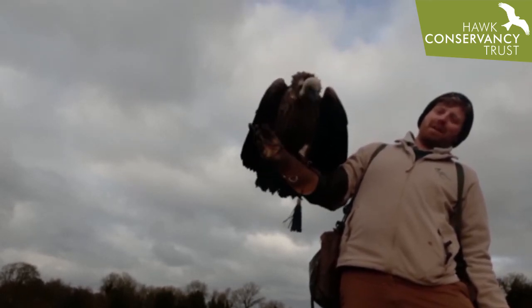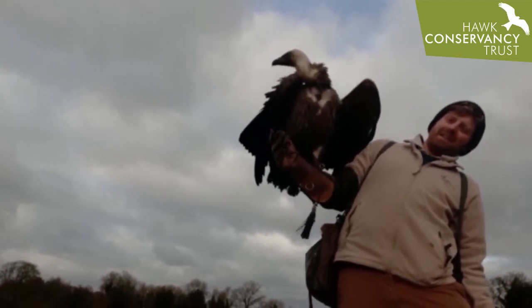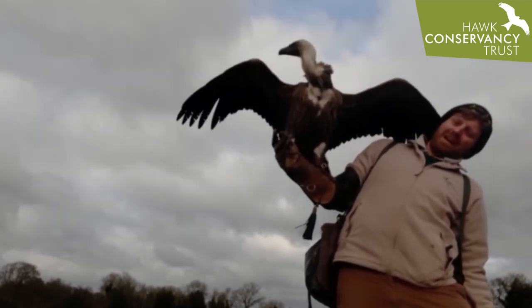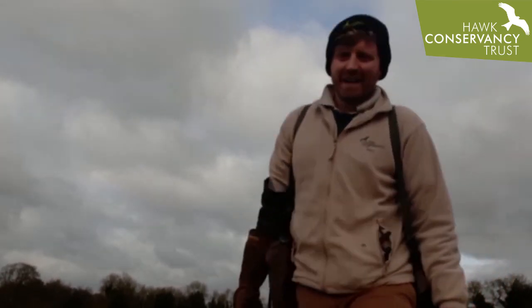He's feeling the wind at the moment. Whenever you're ready, young man — I love you, but you're really heavy! Wings open, get the breeze — whenever you're ready. Look at that, off he goes! And there's a little training video for you.